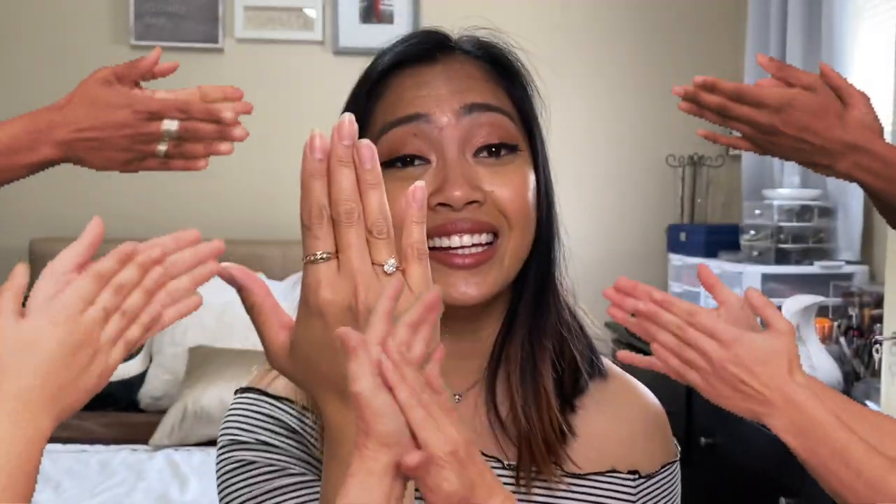I honestly was not expecting him to ask me right now — I was shook. It's just sinking in. I am engaged! I haven't even gotten my nails done because of the shelter-in-place, but I'm engaged. It's literally just sinking in now and I'm really happy. We've been together for five years and today he asked me to marry him while I was filming.